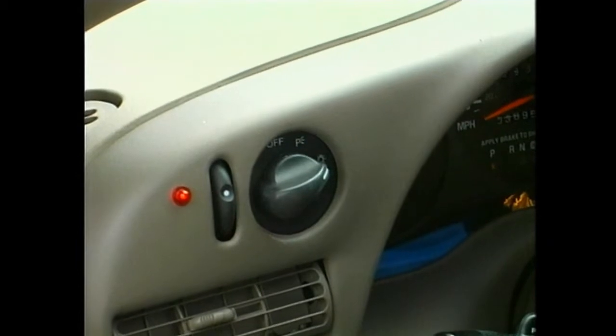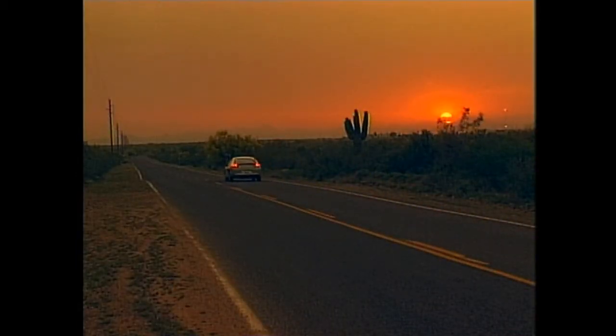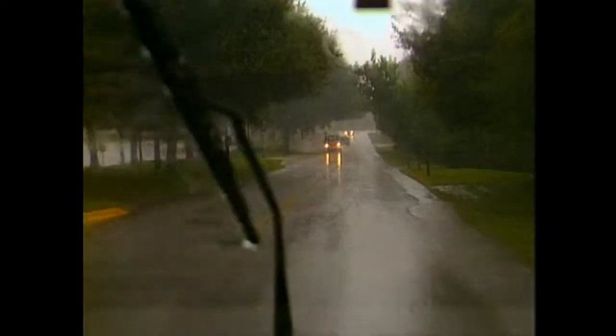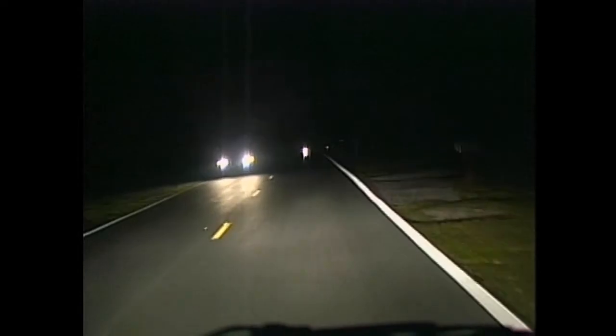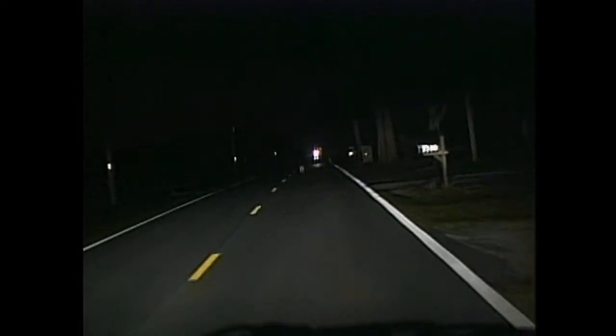The law requires turning them on by sunset. Actually, there's no law against turning them on whenever it's hard to see or be seen. At night, we sure need them for both. In fact, on a dark road like this, we need all the light we can get.